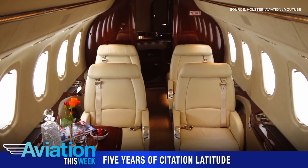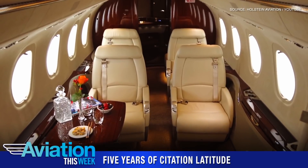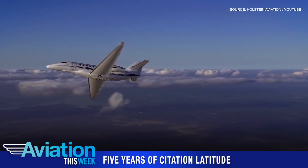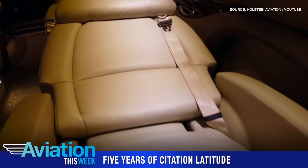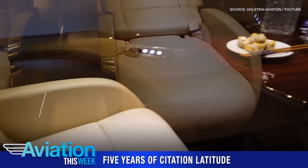With nearly 240 delivered to date, the Citation Latitude jet now comprises more than 40% of all mid-size business jet deliveries since 2015, surpassing 320,000 fleet hours since entry into service. The aircraft's success is largely tied to private aviation company NetJets, which has taken more than 120 deliveries.